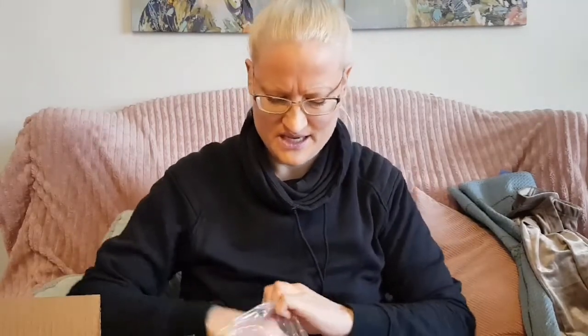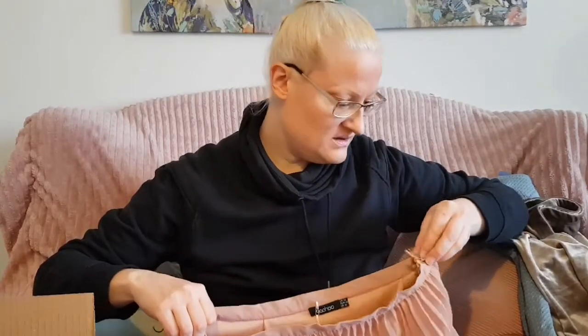I also got from Boohoo, in the same size, a longer pink skirt - we'd call this colour 'old pink' in Swedish. This one doesn't have any elasticity in the waist so I'm not sure how it will work, but I hope it fits. It's a pleated skirt, and the zipper looks a bit weird - I think I'll have to sew the zipper down. But for 30-35 crowns, I can live with that. Hopefully it fits me in the waist - we'll see.